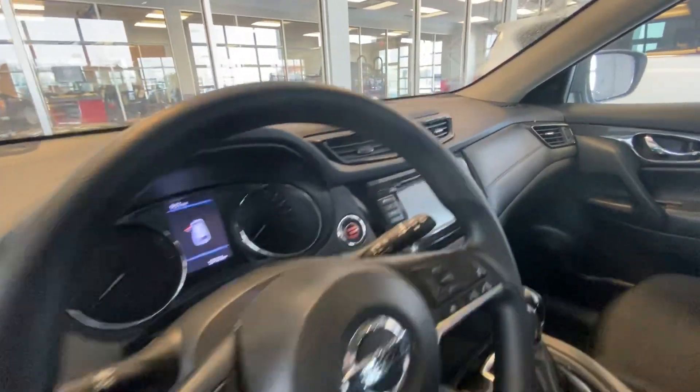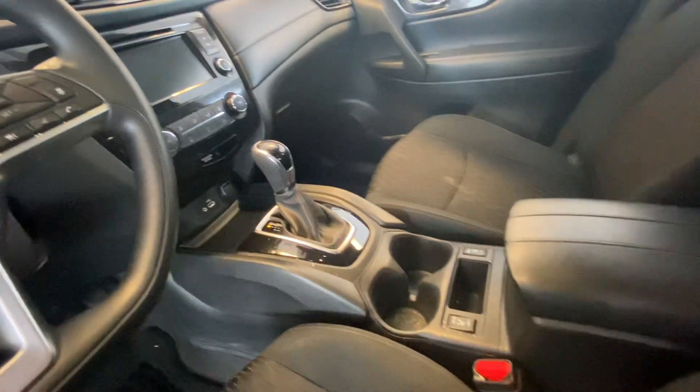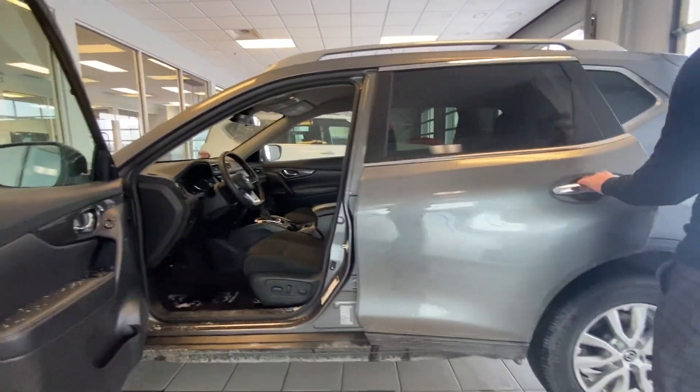Presented with an absolutely gorgeous interior, big infotainment system, Android Auto and Apple CarPlay. There's also an Eco Mode that you can press the button there and make it even more fuel efficient than it already is.